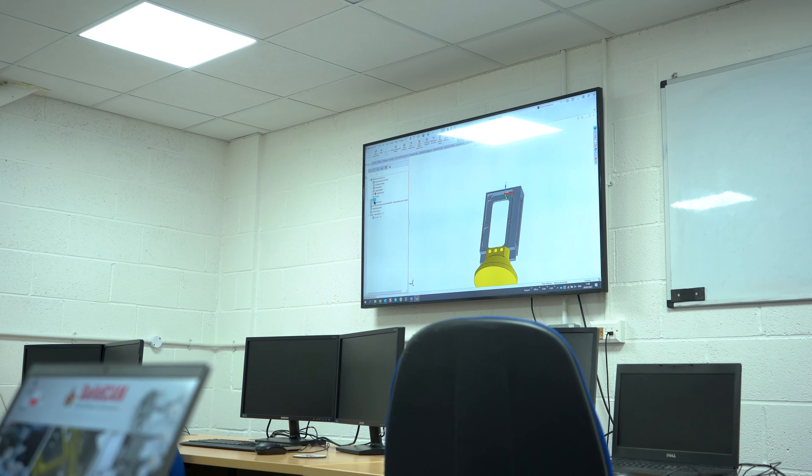SolidCAM UK have been in business for 20 years and have grown exponentially year on year. The unique thing about SolidCAM UK is we're a one-stop shop. Our sales, technical assist, and training is all done in Barnsley and Doddeth.